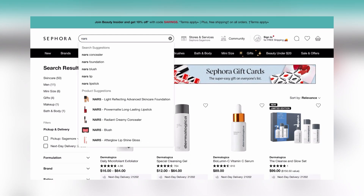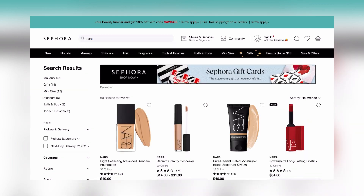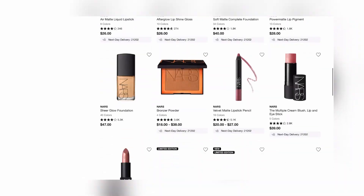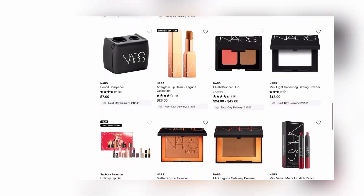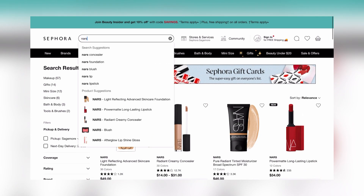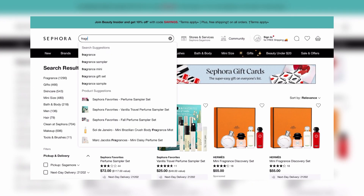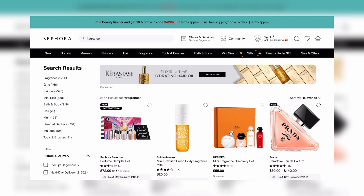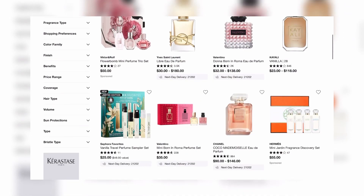Next I move on to foundation or complexion products. I'm checking NARS because I really like that brand — seeing if they have any gift sets, value sets, or anything I want, even if it's just purchasing the foundation outright.